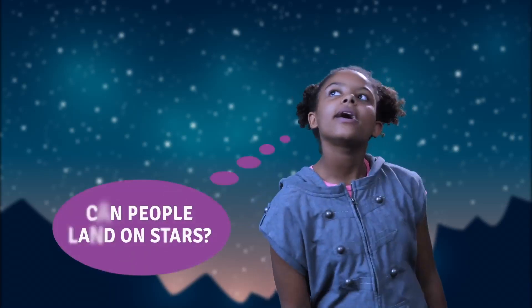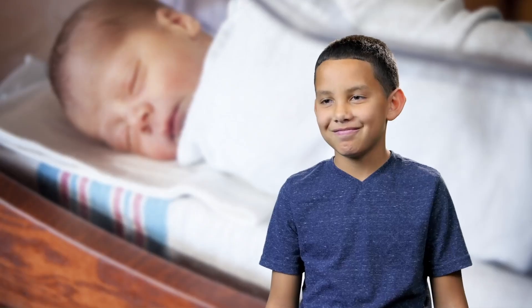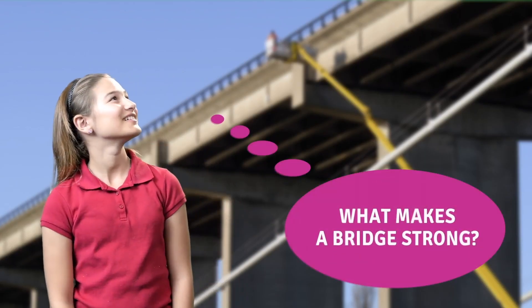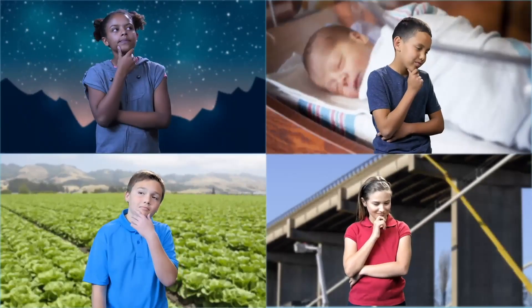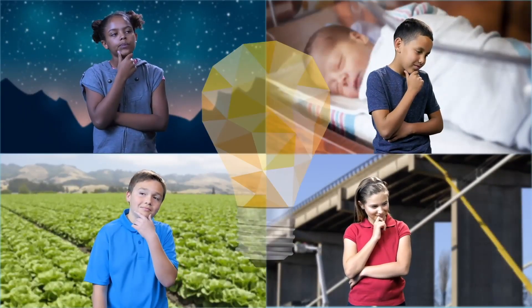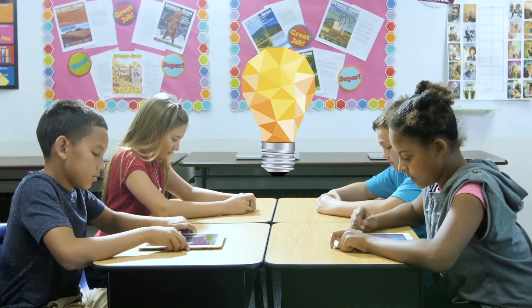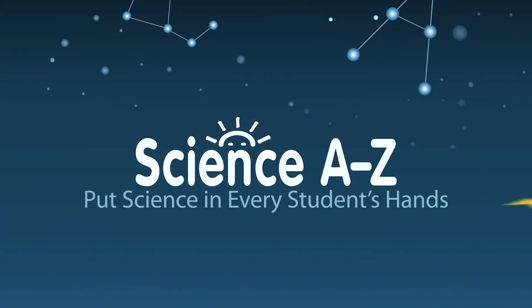Every student is curious about the world around them. Science A-Z fosters that curiosity and helps you light the spark that can lead to a lifetime of learning about science. By getting kids excited about STEM subjects from an early age and by helping them develop the reading and science skills they'll need, you can prepare children for success in school and to fill important roles in the careers of tomorrow. Start using Science A-Z in your classroom today.